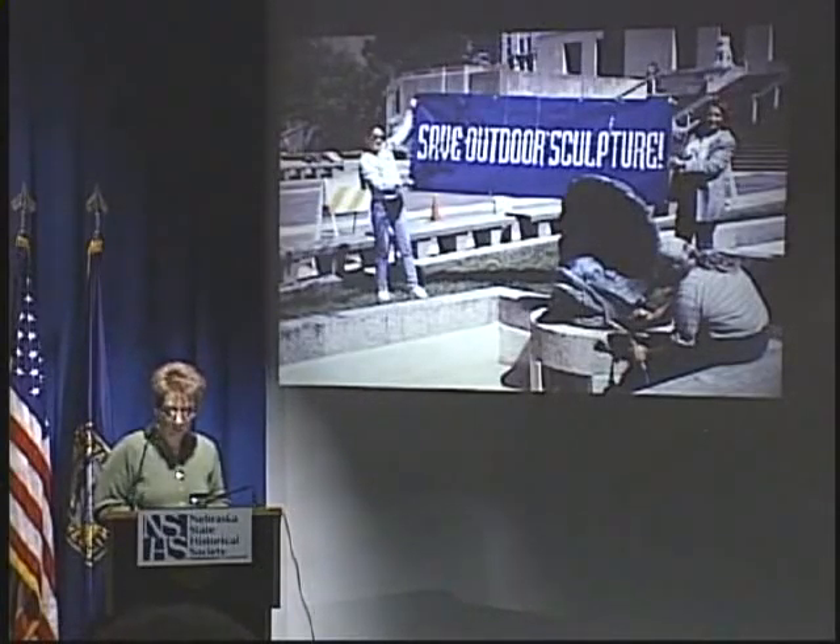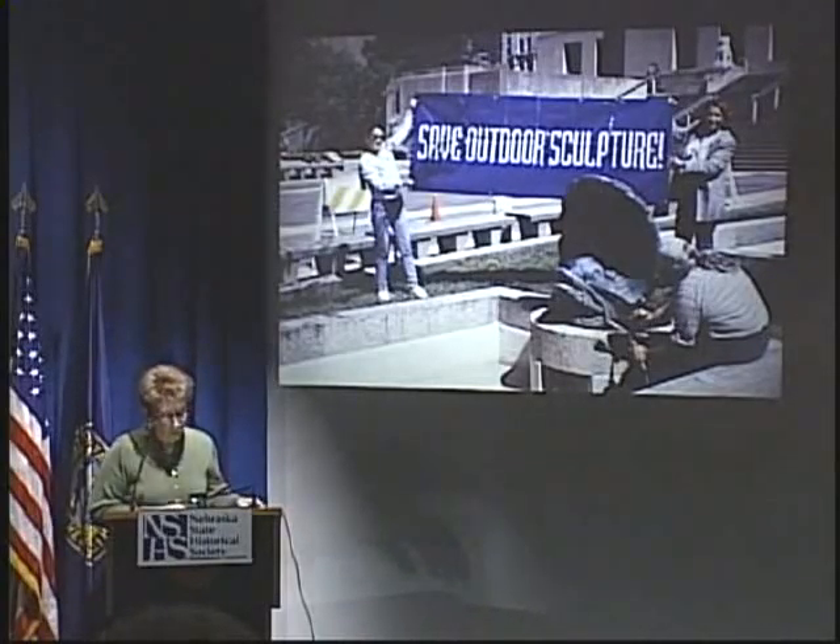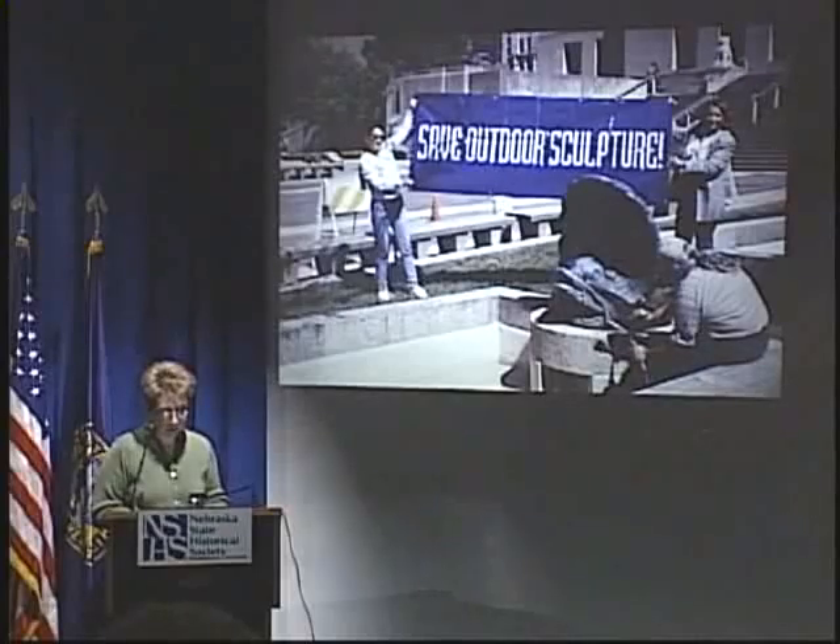Number one is to locate and report on the condition of all publicly accessible outdoor sculpture in the U.S. Number two, and perhaps the more important function, is to raise public awareness about outdoor sculpture and its place in America. The first part — locating and reporting on sculpture condition — requires a certain amount of training. I did volunteer training during the 1990s, and those programs attracted a wide variety of people, including people in local arts councils and community volunteers.